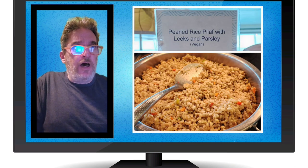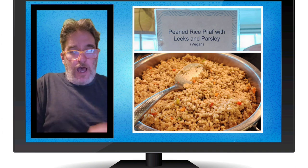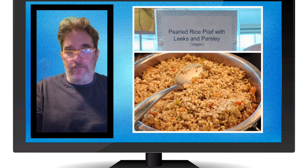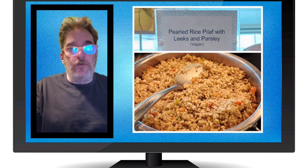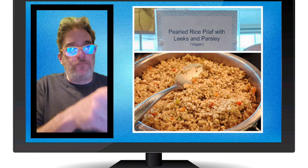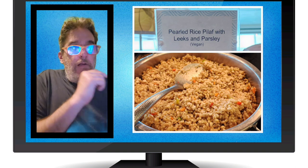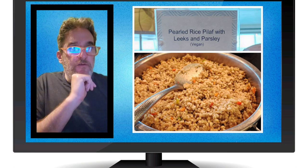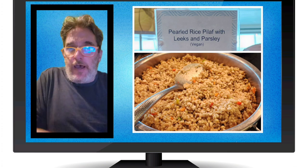Pearl rice pilaf with leeks and parsley. I personally found this to be a little bit on the bland side. I have chronic sinusitis, so it's hard for me to pick up subtle flavors — I need really strong, bold flavors. So your mileage may vary. You may try this and think it's amazing, or not. For me it was bland, but it was labeled vegan and I'm really glad they had it as an option.